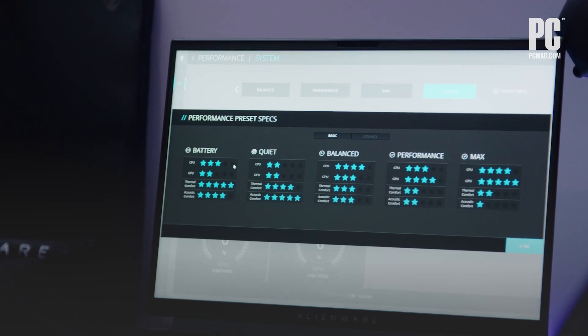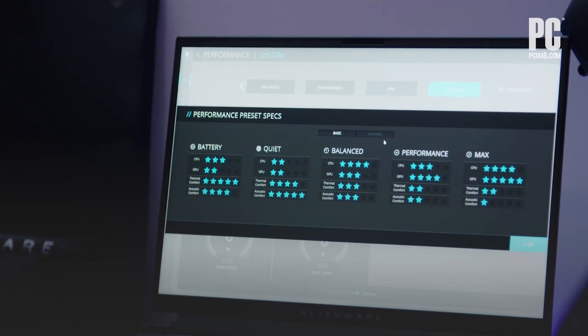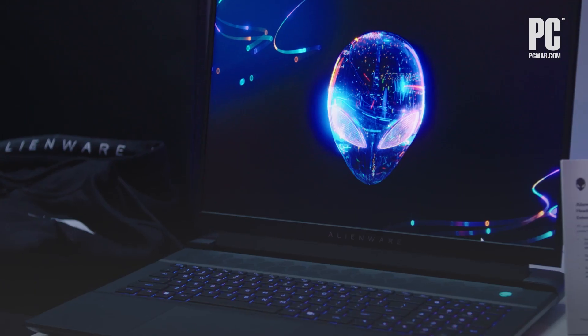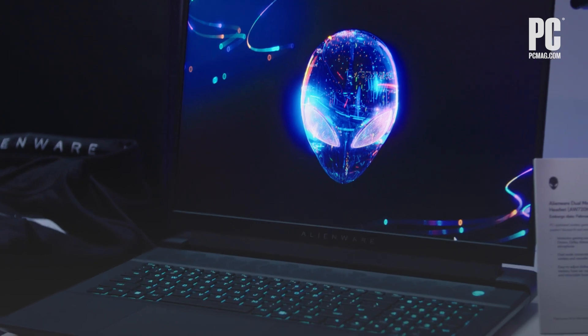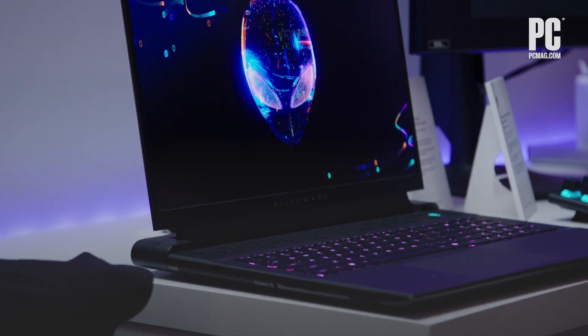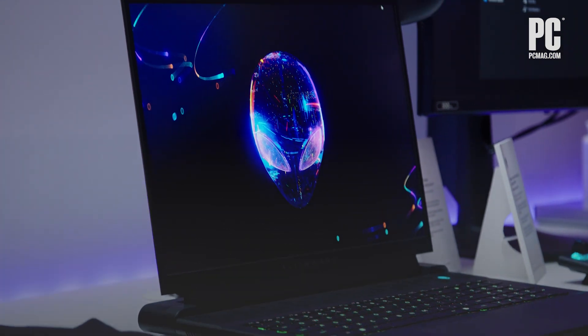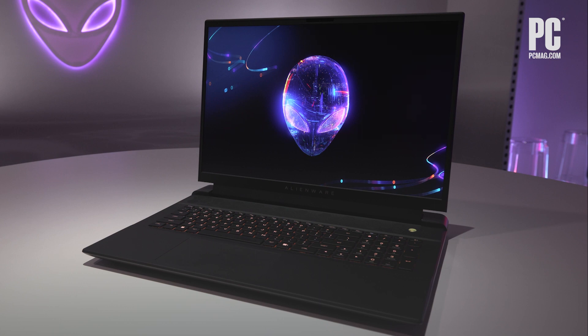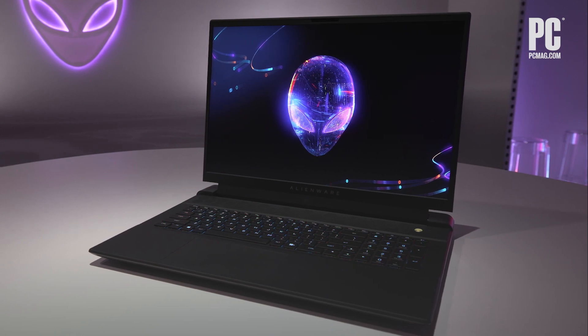For a high-end system like the M18, managing the thermals, performance, power management, and of course RGB lighting are key. The Alienware M18 will launch with top-end Intel and NVIDIA components in Q1 2023 at $2,899, and a lower-price entry-level model will follow later starting at $2,099. AMD configurations will be made available sometime in Q2.